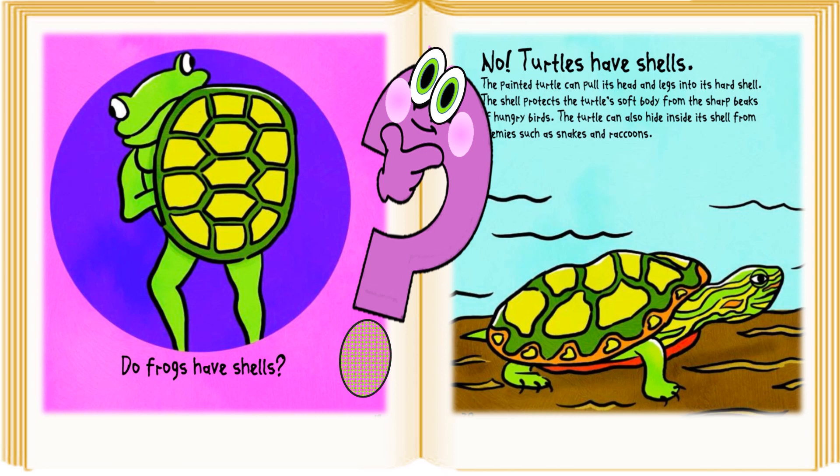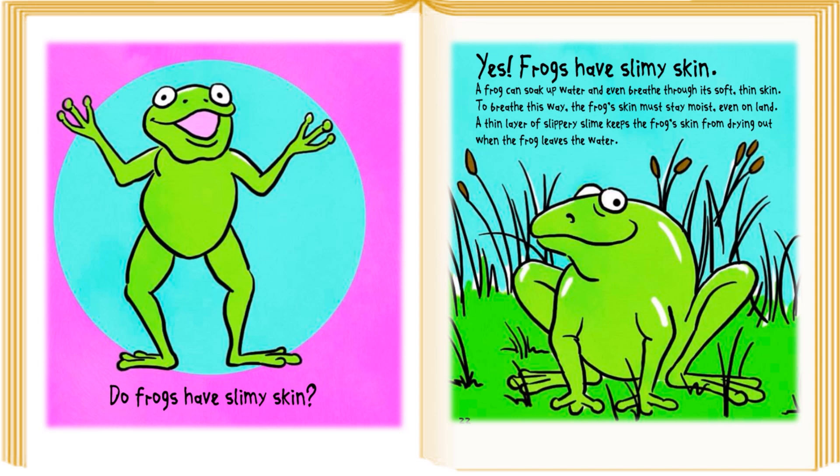Do frogs have shells? No, turtles have shells. The painted turtle can pull its head and legs into its shell. The shell protects the turtle's soft body from the sharp beaks of hungry birds. The turtle can also hide inside its shell from enemies such as snakes and raccoons.